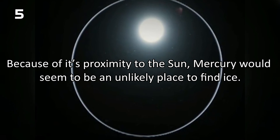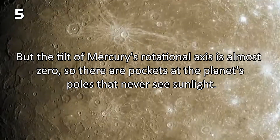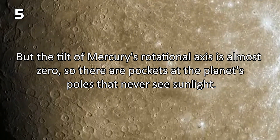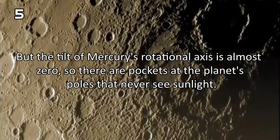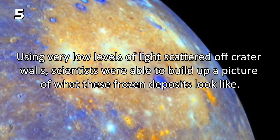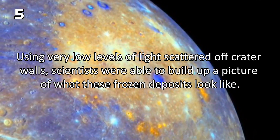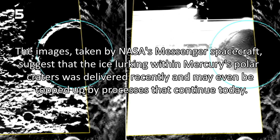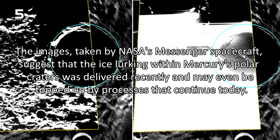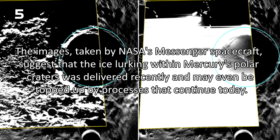Because of its proximity to the Sun, Mercury would seem to be an unlikely place to find ice. But the tilt of Mercury's rotational axis is almost zero, so there are some pockets at the planet's poles that never see sunlight. Using very low levels of light scattered off crater walls, scientists were able to build up a picture of what those frozen deposits look like. The images, taken by NASA's Messenger spacecraft, suggest that the ice lurking within Mercury's polar craters was delivered recently and may even be topped up by processes that continue today.